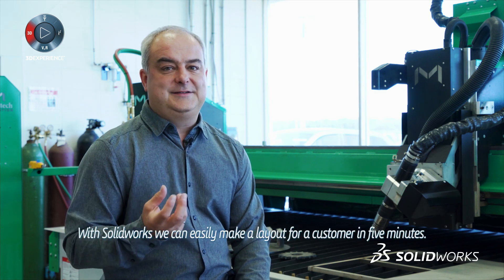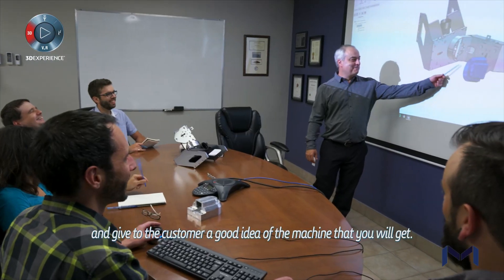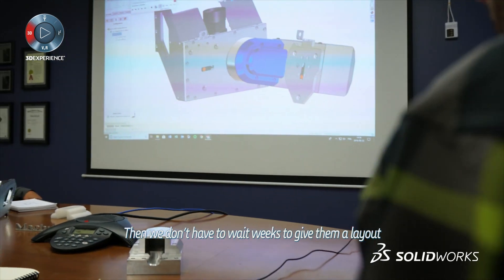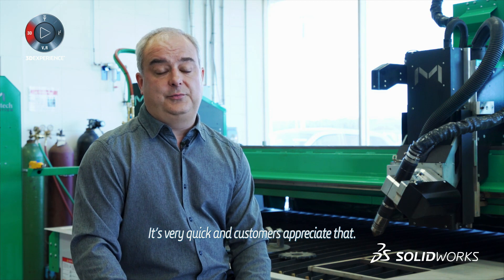With SolidWorks, we can easily make a layout for the customer in five minutes. We can play with some dimensions and give the customer a good idea of the machine they will get. We don't have to wait weeks to give them a layout to see if the machine fits in their shop. It's very quick and customers appreciate that.